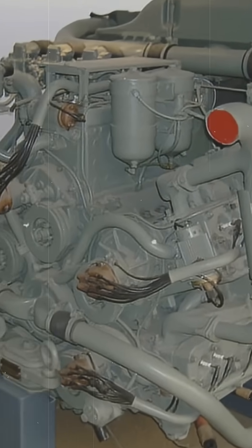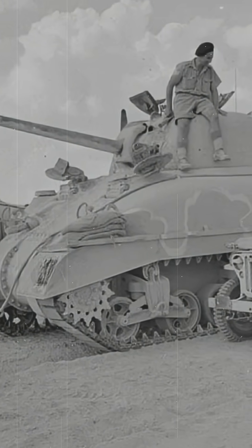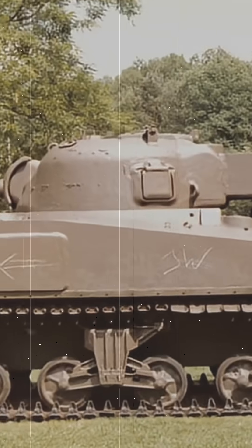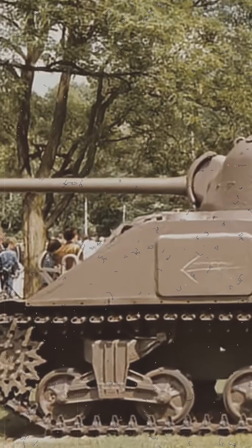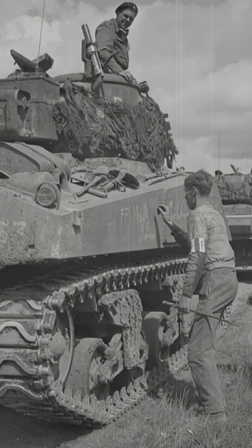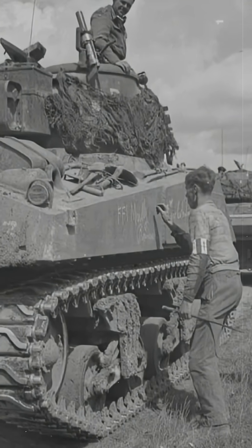Yet this strange design had one surprising advantage. If one engine, or even two, failed, the tank could still move. The driver could decide which of the five engines to run and which to shut down. In a way, the Sherman became more reliable in combat, able to limp on when other tanks would be stranded.